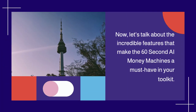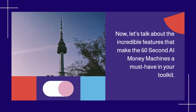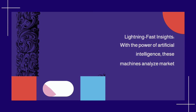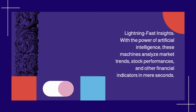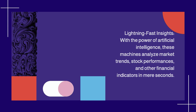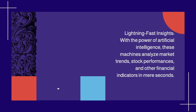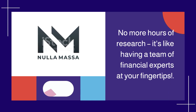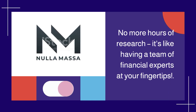Now, let's talk about the incredible features that make the 60-Second AI Money Machines a must-have in your toolkit. Lightning Fast Insights: with the power of artificial intelligence, these machines analyze market trends, stock performances, and other financial indicators in mere seconds. No more hours of research — it's like having a team of financial experts at your fingertips.